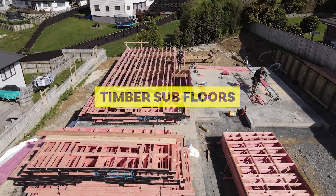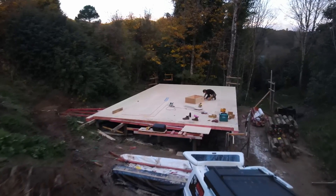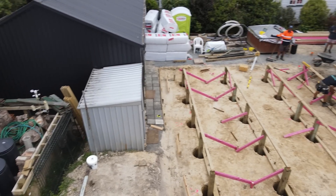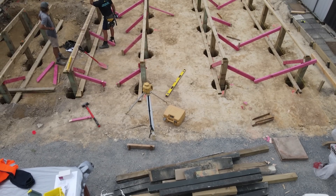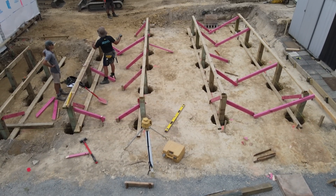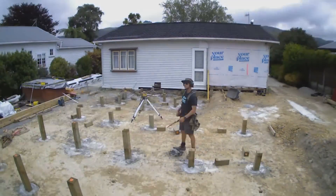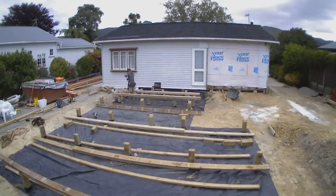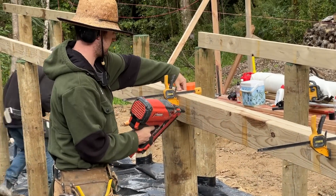Moving on to timber subfloors. Timber subfloors are a framed structure that sits above the ground. First up, we put piles in the ground. Depending on where good ground is and what type of pile you're installing, it can go anywhere from as little as 200 mm into the ground for an ordinary pile, 450 mm for a braced pile, or 900 mm for an anchor pile. These are cut to height, and you then install bearers — large horizontal timber beams laid on foundations or piles to support the joists.